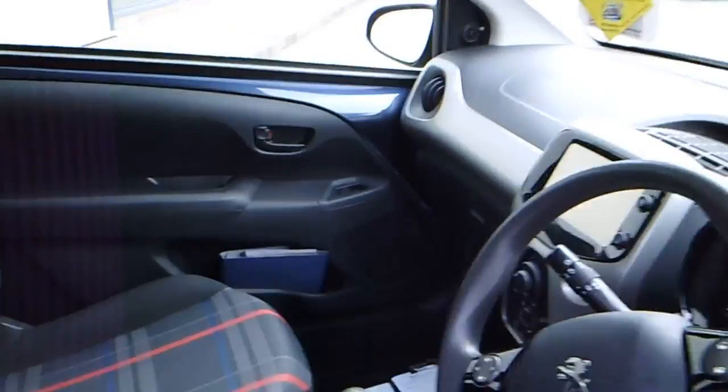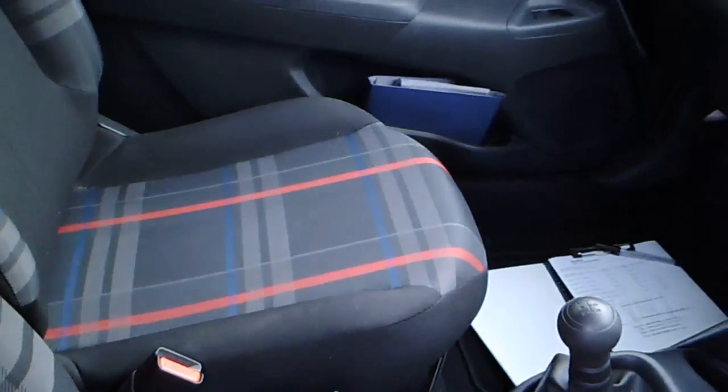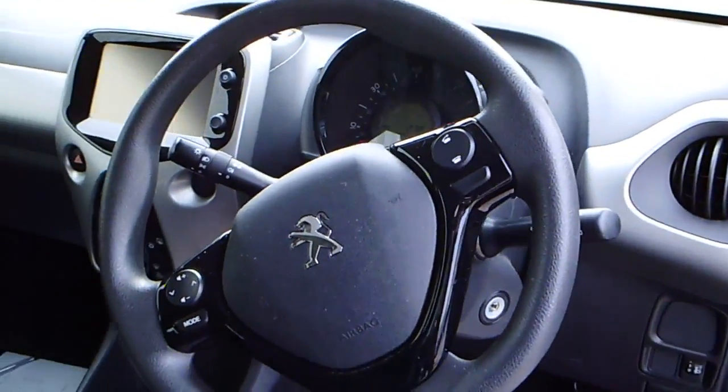Take a quick look inside: nice interior, nice stitching, touch screen, air con, very nice dashboard. It's a beautiful car to drive.